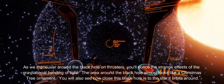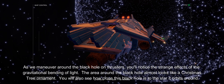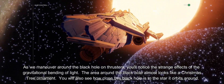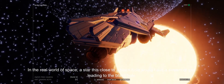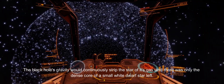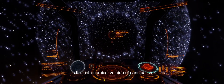As we maneuver around the black hole on thrusters, you'll notice the strange effects of the gravitational bending of light. The area around the black hole almost looks like a Christmas tree ornament. You will also see how close this black hole is to the star it orbits around. In the real world of space, a star this close to a black hole would have a stream of gas leading to the black hole. The black hole's gravity would continuously strip the star of its gas until there was only the dense core of a small white dwarf star left. It's the astronomical version of cannibalism.